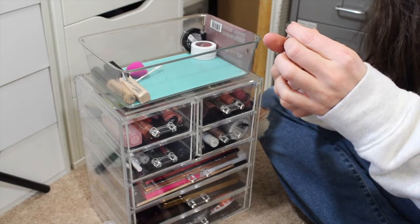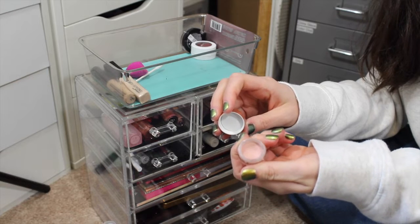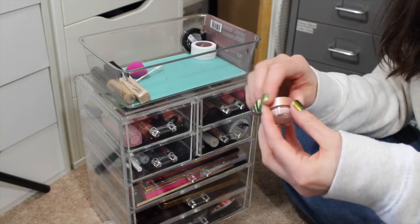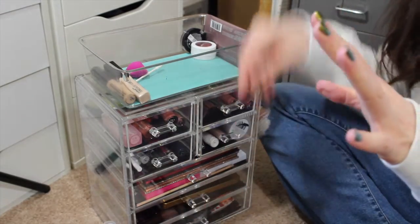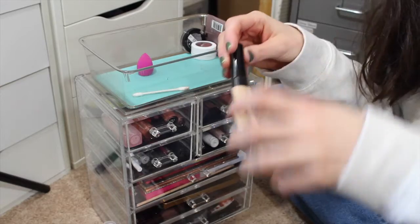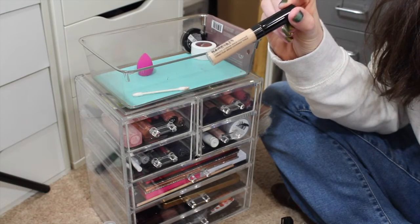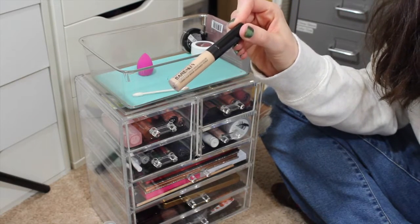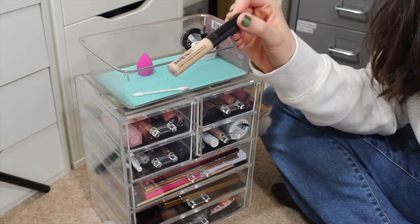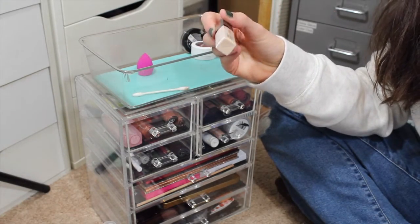I'm going to leave that out so I can check it. The Becca Under Eye Brightening Corrector - I do like this but I feel like this is a little bit too pink for me. It's very creamy, it blends out nicely. I'm going to leave that out. Then the concealers I'm using are my L'Oreal ones over there - I leave it stood up because it's getting low. The Bare Minerals Bare Skin Complete Coverage Serum Concealer - I love how creamy this is, it feels hydrating and like a serum. This color is a little bit too yellow for me.